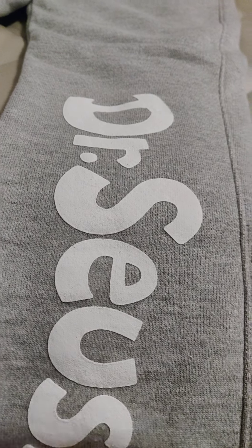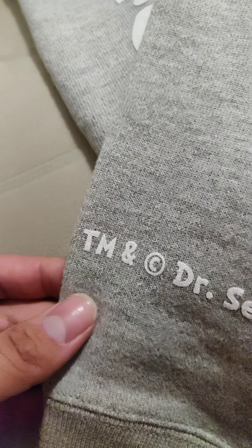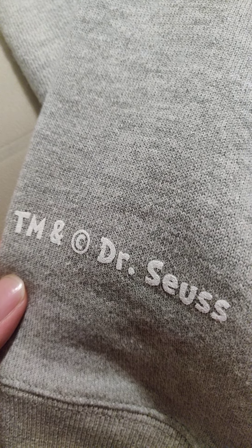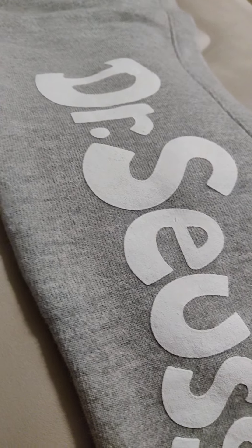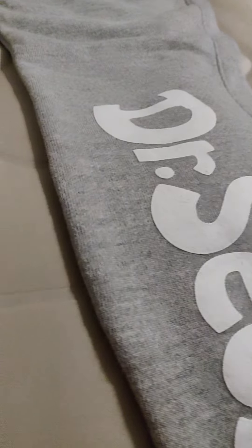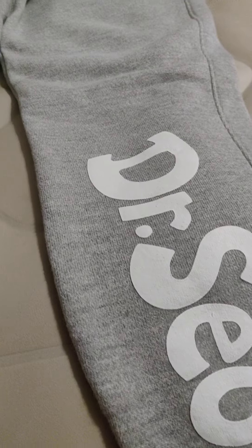Dr. Seuss — nice heavy thick screen printed on your right leg on the jogger. And right here on the back of the right leg, trademark card, right? Dr. Seuss collab. The joggers are a size small — I'm a size small to medium when it comes to Champion joggers, especially reverse weave joggers in general.